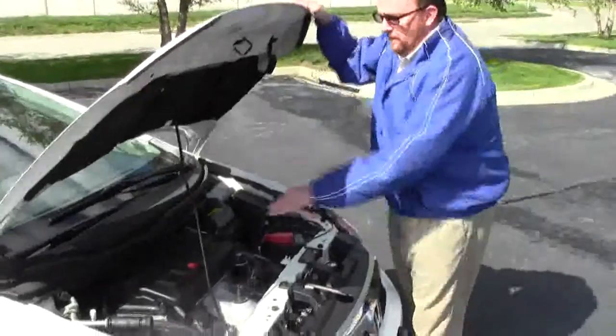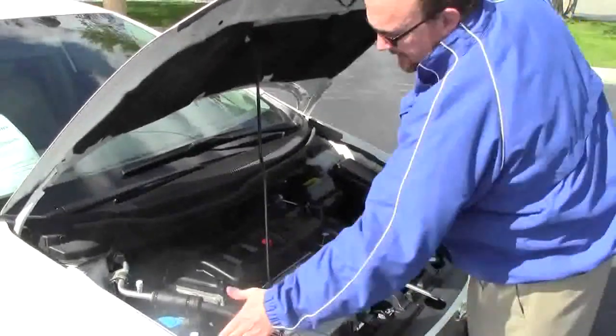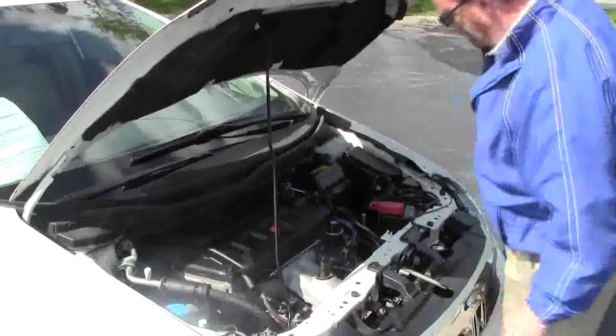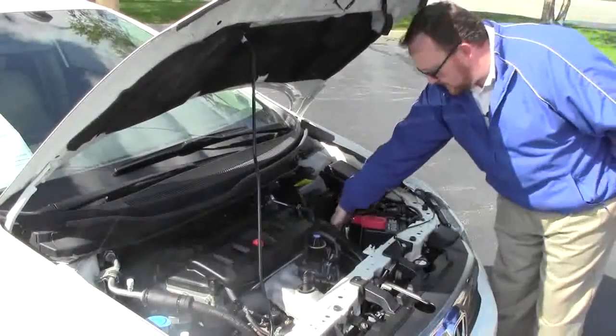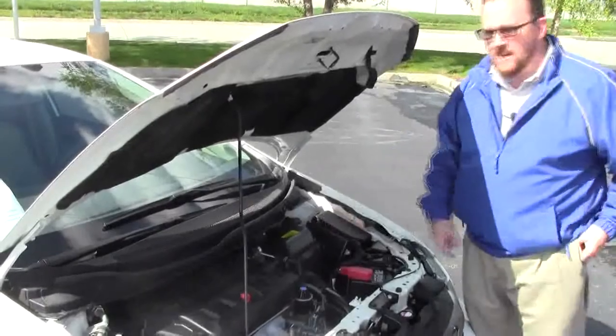Under the hood we have the 1.8 i-VTEC four-cylinder motor. You have your four channel independent analog brakes for your safety, clear reservoir for your winter washer fluid, engine coolant and power brakes, insulated dipstick for oil check and oil fill, also transmission check and fill, maintenance-free battery, sensor located fuse box and easy access to the air filter.